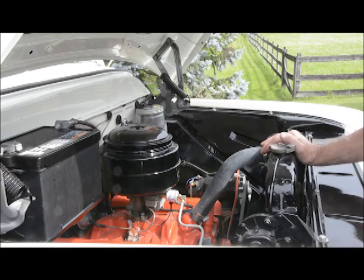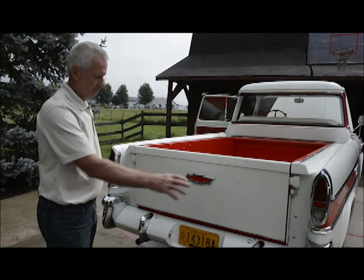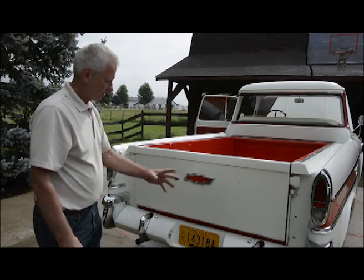Original generators, horns, batteries — all original. We've got the back end here. You might notice the bumper. There are 62 parts to the bumper. Really hard to find all the pieces, but it's all original.